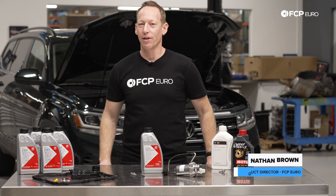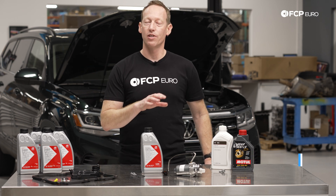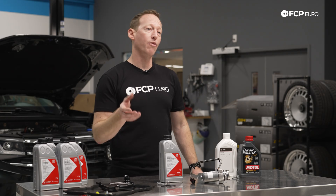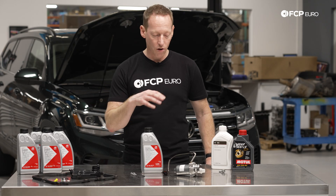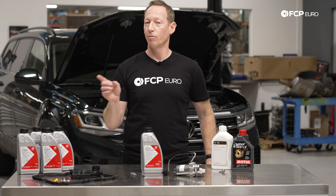Hey everybody, Nathan Brown here with FCP Euro. Today we're going to be talking about the transmission and driveline services for the Volkswagen Atlas and Atlas Cross Sport. This is going to include both the 2.0-liter and VR6 engines and the front-wheel drive and all-wheel drive models. There's not a whole lot to get into, so we'll just start off with the transmission that's common between all those models.